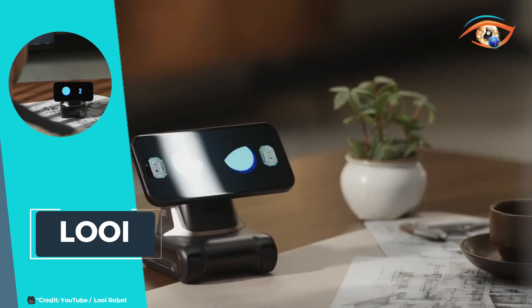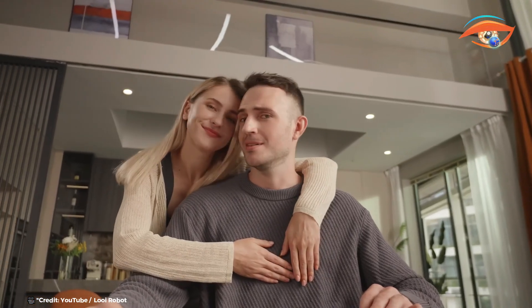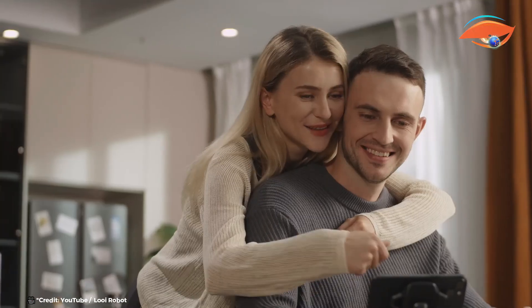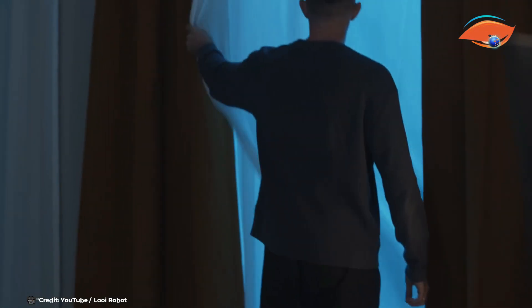Combined with AI-driven personality traits, Louie is not just functional but also a delightful companion. In addition to its advanced AI capabilities, Louie offers practical features such as 15-watt wireless phone charging, ensuring your device remains powered up while you enjoy its various functionalities — whether for productivity, entertainment, or just to keep you company.